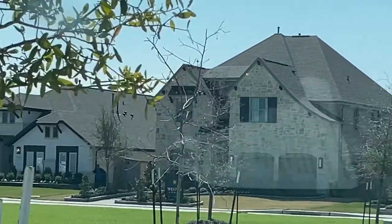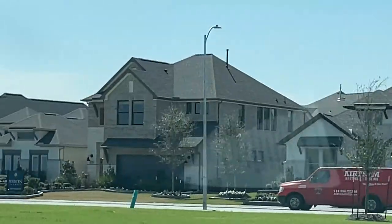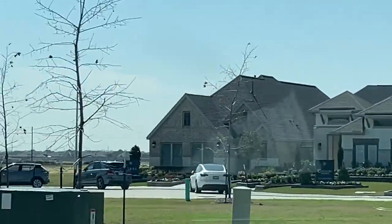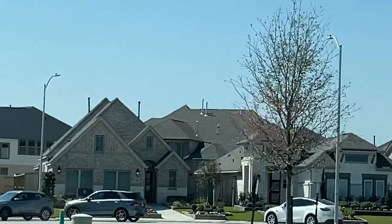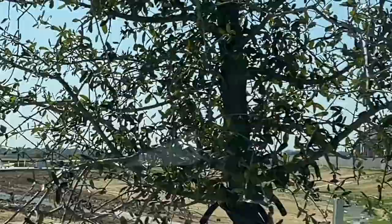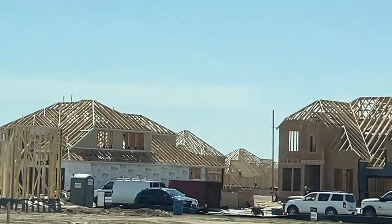Coventry, Perry, and Weston Homes are all prevalent in Candela. There's Weston, there's Coventry, there's Perry — and they're going to have multiple foot products: 40-, 50-, and 60-foot products to offer.